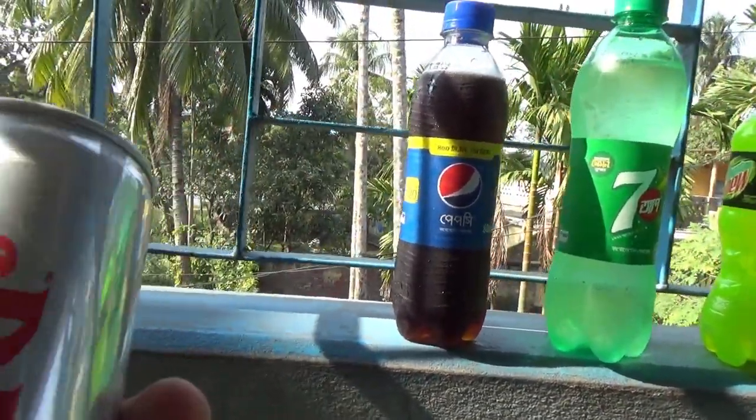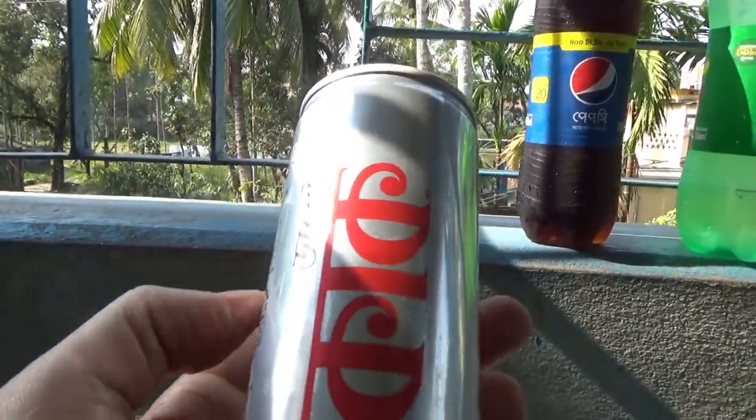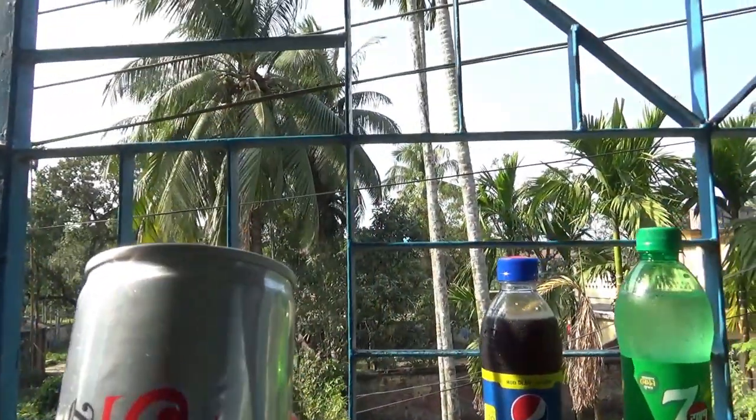For example, a can of Coke or Coca-Cola is only 30 to 35 cents US.